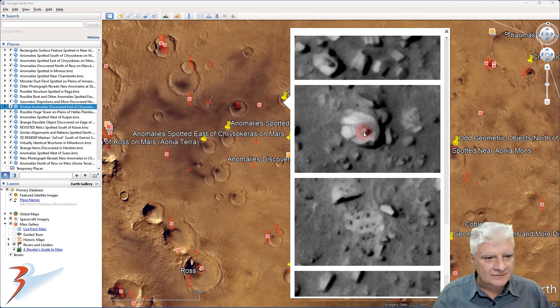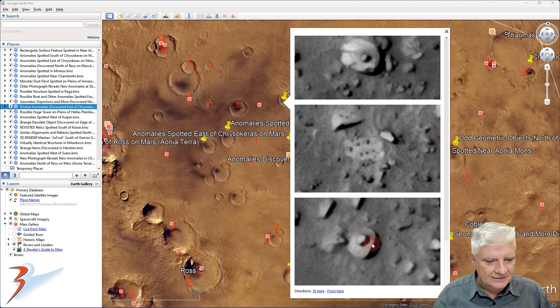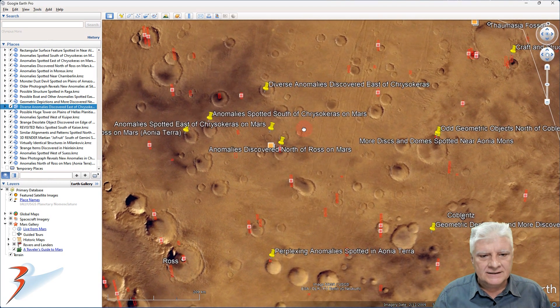Another object with a protrusion in its centre — it looks almost like that could be a hatch, partially open. But we don't know what these things are. Could they be bunkers — underground bunkers with hatches — that have been partially uncovered with sand moving away due to wind erosion or flooding in the distant past?